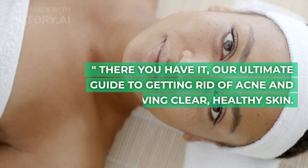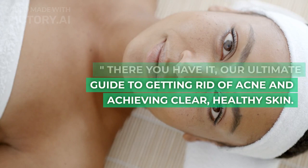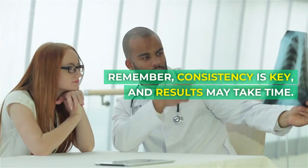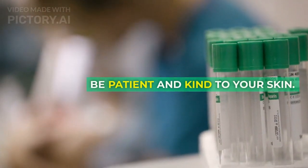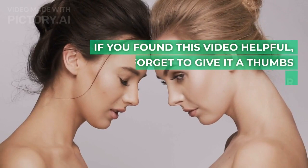There you have it — our ultimate guide to getting rid of acne and achieving clear, healthy skin. Remember, consistency is key, and results may take time. Be patient and kind to your skin.